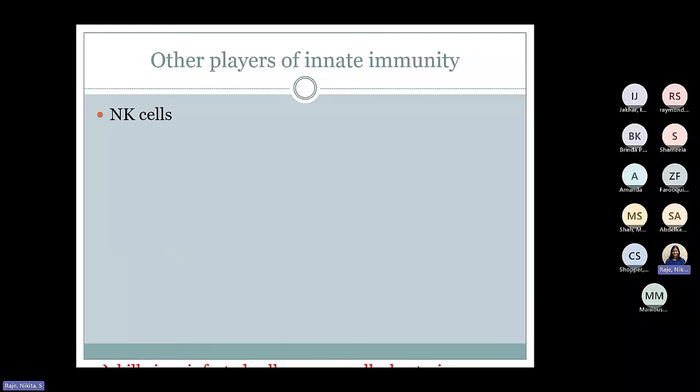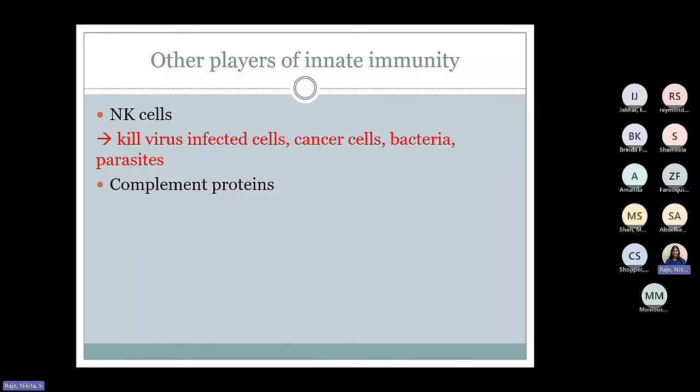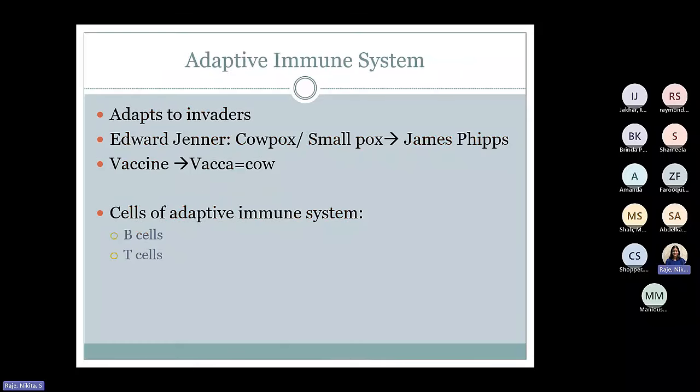Other players of the innate immune system include cells called natural killer cells, a type of lymphocyte. Even though they are lymphocytes, they are part of the innate immune system. They kill virus-infected cells and cells that are damaged — by viruses, bacteria, parasites, or cancer. Cells that are damaged are the targets for these natural killer cells. There are also proteins such as complements that are part of the innate immune system. Complements punch holes in bacteria and kill — we'll be talking about that in a minute.